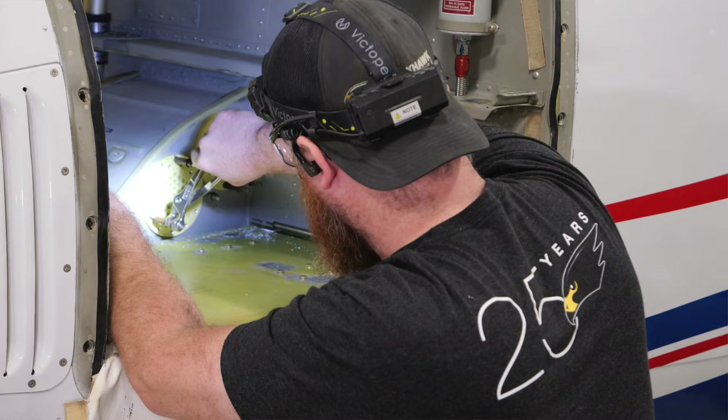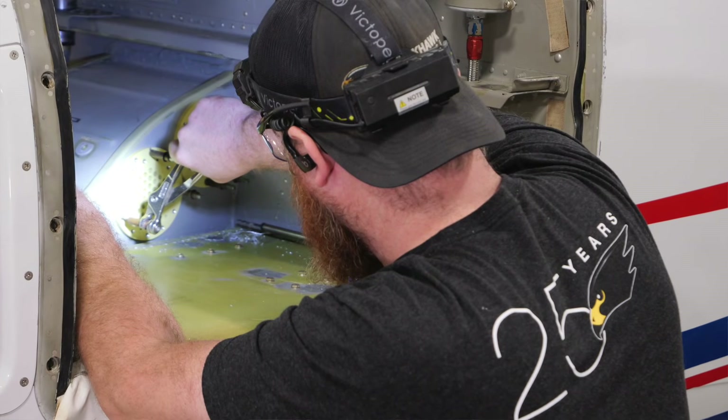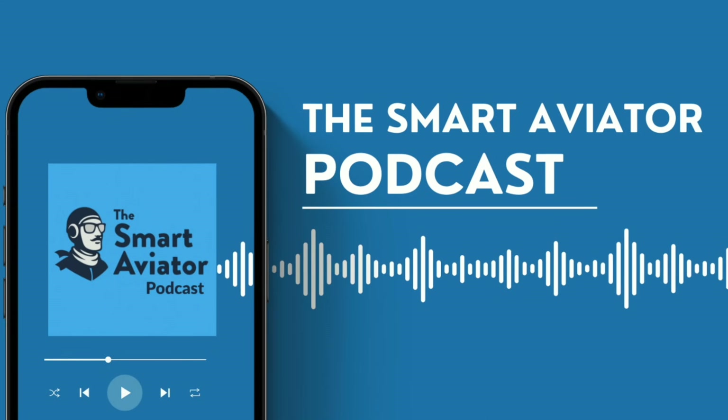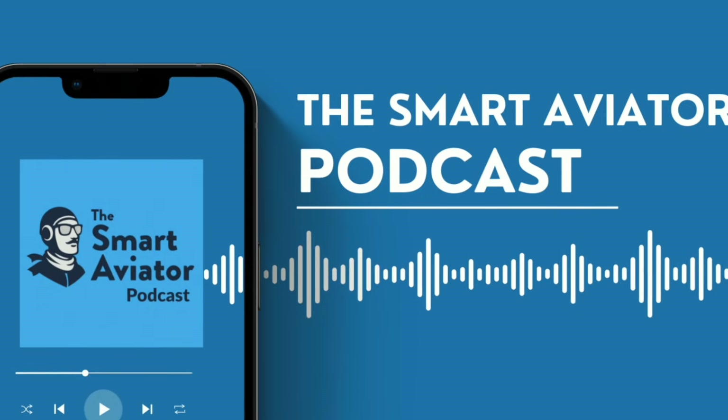Conrad Thason, Blackhawk Aerospace — I appreciate your effort and the good work you're doing out there in the industry. You've been watching the Smart Aviator podcast. I'm Larry Angolsono. Thanks for watching.